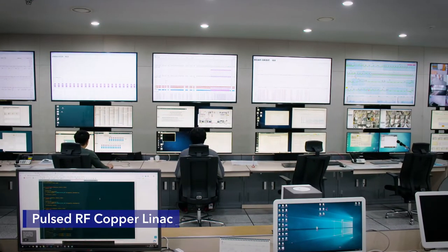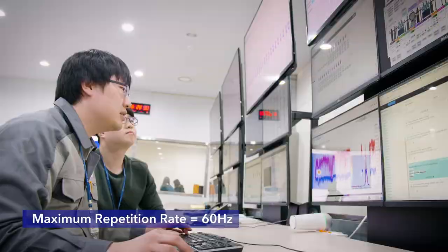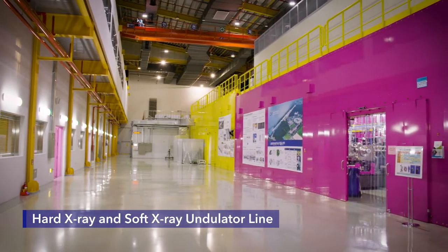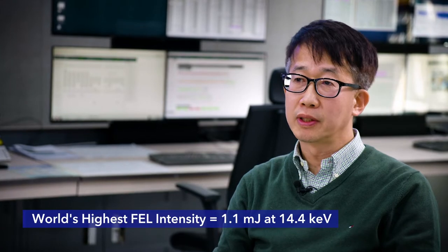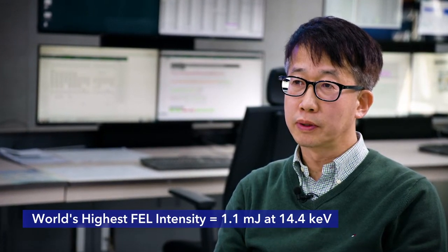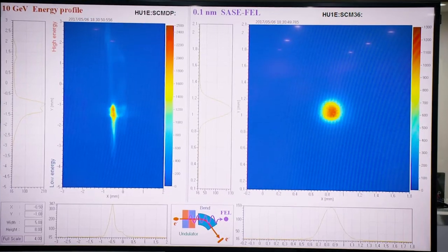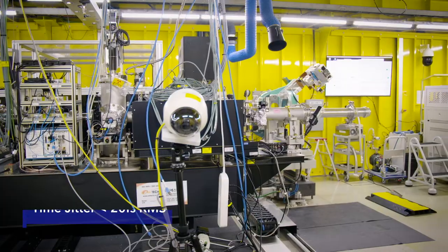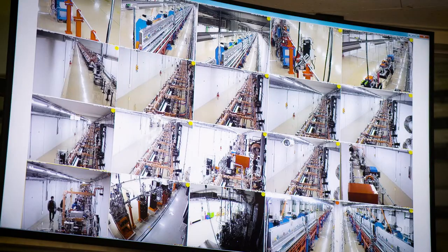PAL XFEL is based on an RF linac with a maximum beam energy of 10 GeV and maximum repetition rate of 60 Hz. PAL XFEL has independent hard X-ray and soft X-ray undulator lines. We have achieved the highest FEL intensity in the world: 1.1 mJ at 14.4 keV. PAL XFEL outperforms all other XFELs in terms of stability, including FEL intensity stability, central wavelength jitter stability, and timing jitter. Short-term timing jitter is less than 20 femtosecond RMS.